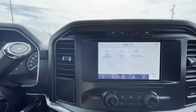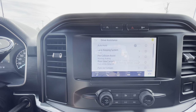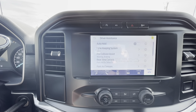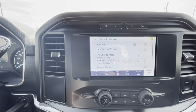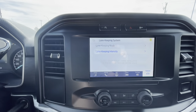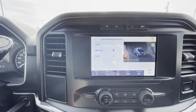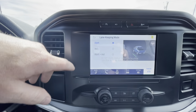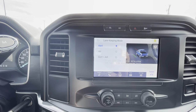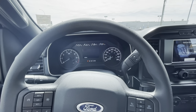You've got your driver assist features, including pre-collision active braking — so if you take your eyes off the road and someone ahead slams on the brakes, if you don't react soon enough it will stop the vehicle for you. The safety on these trucks is unbelievable — that's all Ford thinks about. You can have lane keeping on alert, aid, or both, to keep you and your family safe.